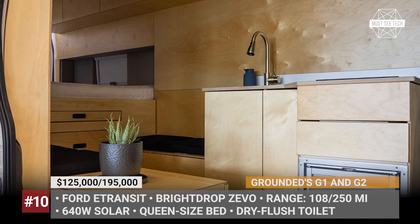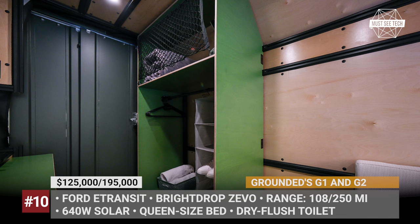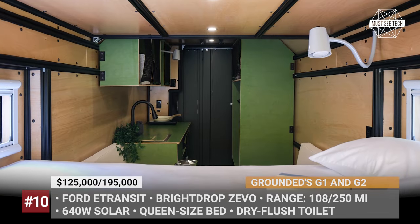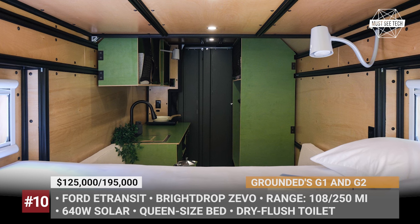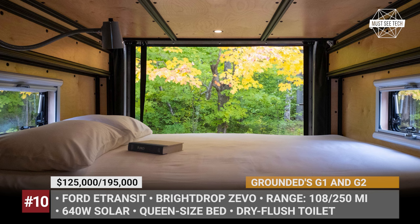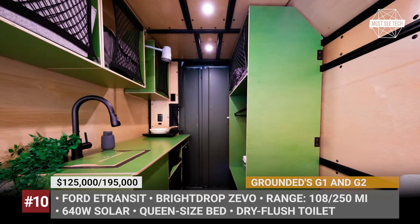Grounded vans have fully modular interiors with limitless layouts, but the basic package would include a comfortable queen-size bed, bench seating with a flip-up table, dry flush toilet, outdoor shower, a kitchen with an induction cooktop and a fridge-freezer combo, and 640W of solar to charge up.